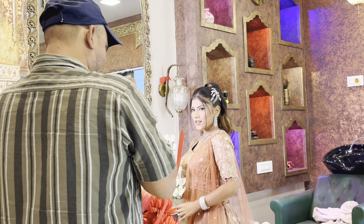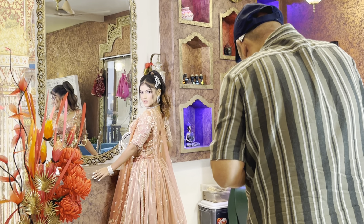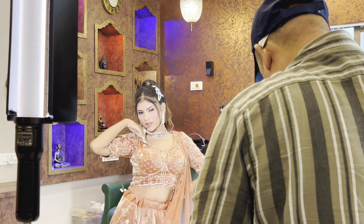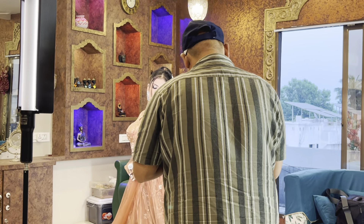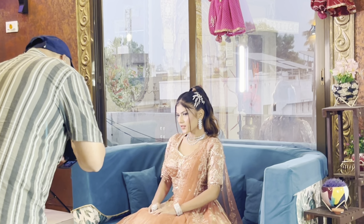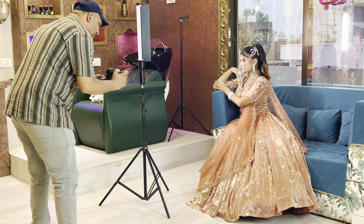So in makeup shoots, you just need to focus on one thing: to represent your makeup well in front of the camera. Your facial expressions really matter in a makeup shoot because your face is shown in a way that highlights the makeup, and if your expressions are good, it will add extra charm to your video. Makeup shoots are usually the easiest — you just need to keep your smile nice, maintain a good body posture, and there's a lot of fun during the shoots.